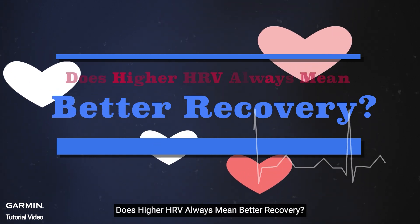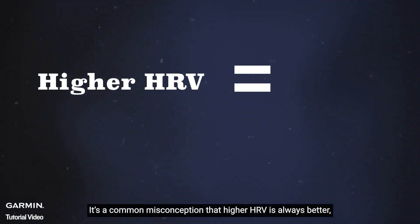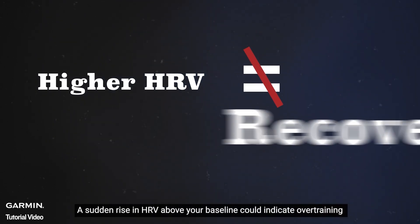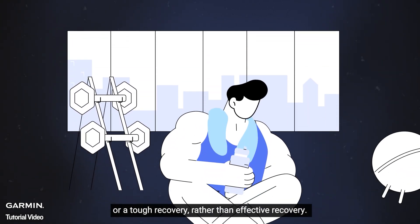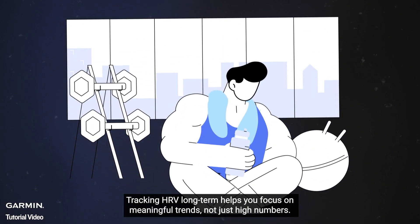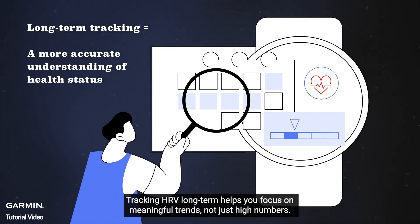Does higher HRV always mean better recovery? It's a common misconception that higher HRV is always better, but that's not the case. A sudden rise in HRV above your baseline could indicate overtraining or a tough recovery rather than effective recovery. Tracking HRV long-term helps you focus on meaningful trends, not just high numbers.